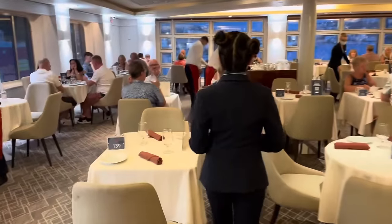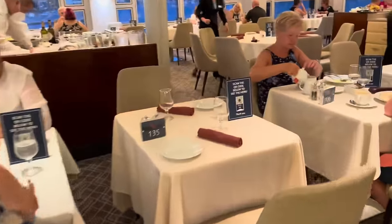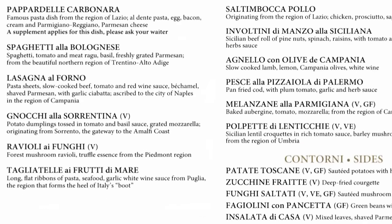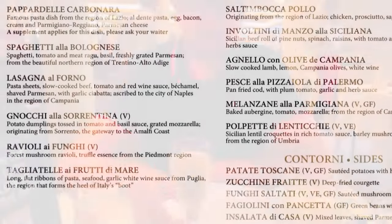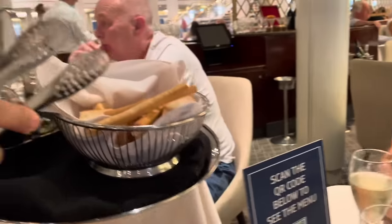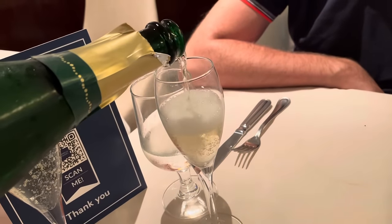We are right in at Vista! Vista is a sectioned-off part of the main dining room and the food on offer is very much Italian. You don't need to book in advance and Vista is included in your cruise fare. We've got some olives and oil, and some focaccia — a nice little bread basket. The parmesan and tomato bruschetta is really nice — the bread's really light and fluffy.